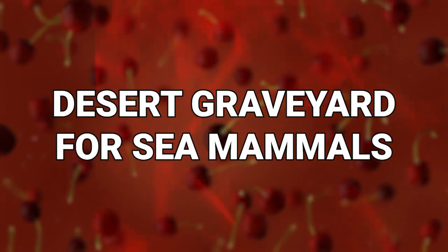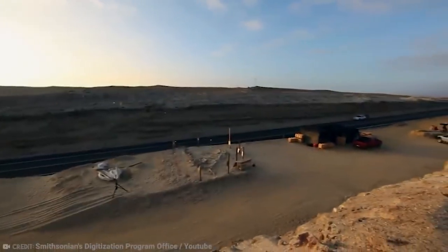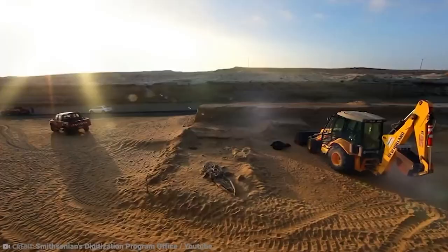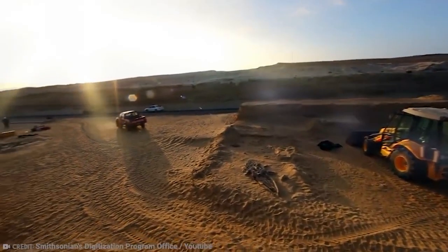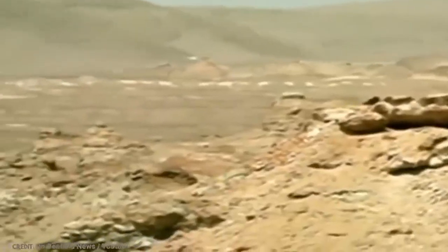Number 5: Desert Graveyard for Sea Mammals. Take a guess at where the richest site for fossilized marine mammals is in the world. In the ocean? No. On the beaches? No. Probably the last place you would ever guess — in the Chilean desert, 40 miles above sea level. The name of this mound in the Atacama is Cerro Balena, which is Spanish for Whale Hill.